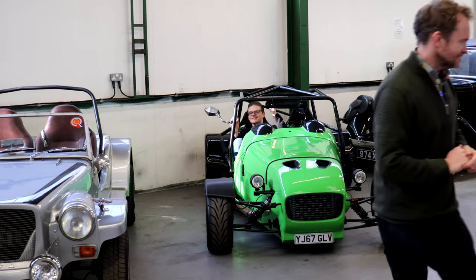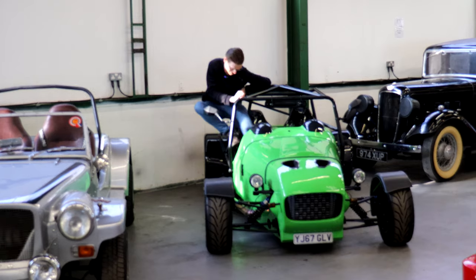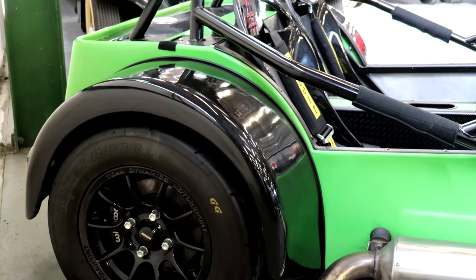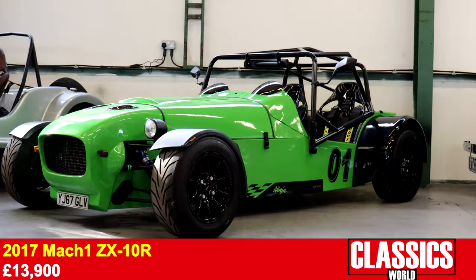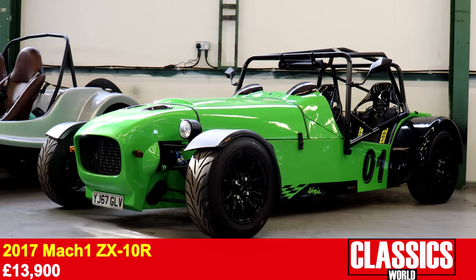We'll kick off with one of the newest and most awkward to get out of cars of the sale: the Mach 1 ZX10R. This Kawasaki Superbike powered turbo track monster stood out in every way, and for £13,900 you won't find anything faster or more exciting.